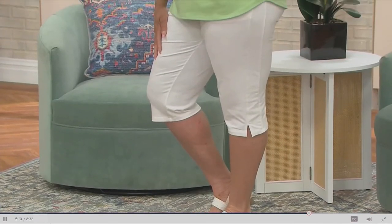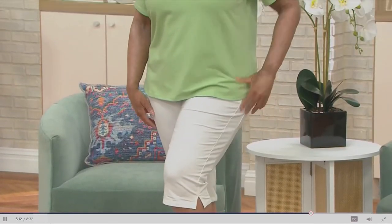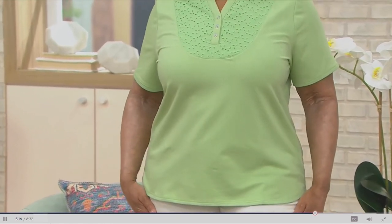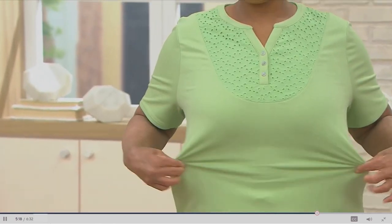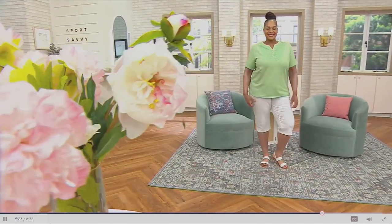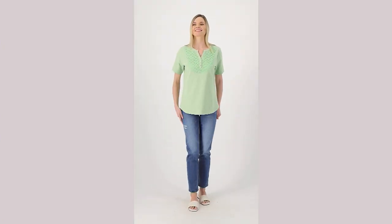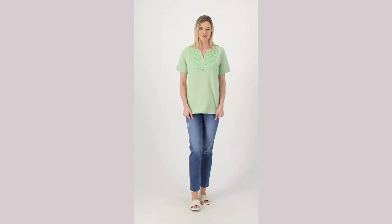The top is semi-fitted, so it's going to follow the lines of your body with that added stretch. You have the Missy length, which is 26 and a half to 28 and five-eighths inches, and the plus size from 29 inches to 32 and a half. I'm five-nine and wearing the small — it falls right at my waist, a little bit below, with that little smile hemline, which I love. That adds a feminine detail.